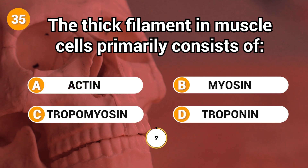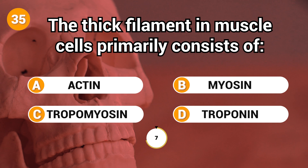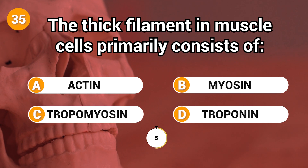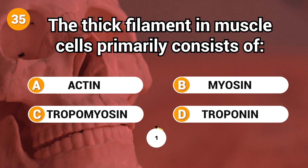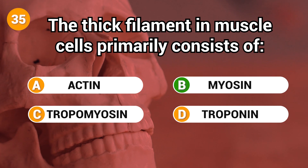The thick filament in muscle cells primarily consists of? Answer: B. Myosin.